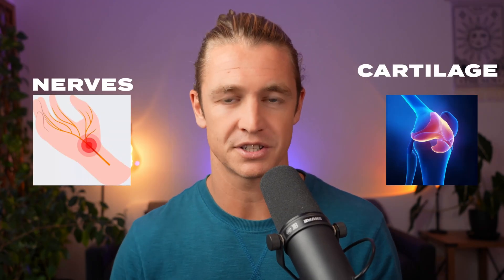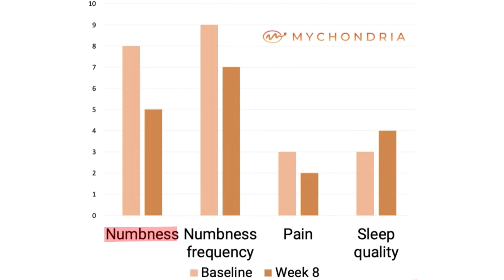Between two weeks and two months, this is when the magic starts happening. Your body is adapted to red light therapy, and you can probably increase your session times — your body will be able to use the light better. At this point, injuries related to nerves and cartilage damage start improving because your body is actually healing. We did our own study treating people with neuropathy over an eight-week period. At the end of eight weeks, participants had a 38% reduction in numbness, a 33% reduction in pain, and a 25% improvement in sleep quality.